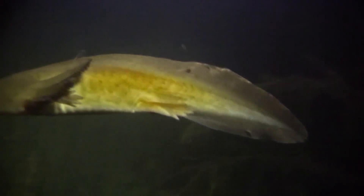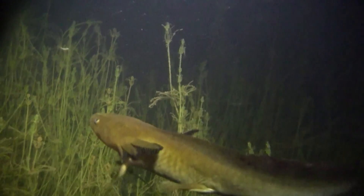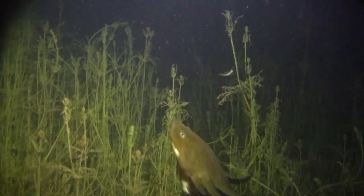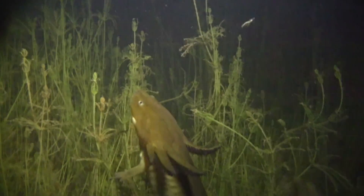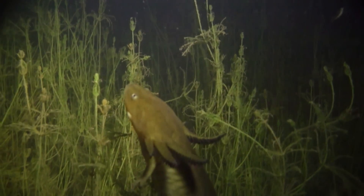Life underwater can be easier than life on land, and to never have to leave it would be ideal. So tiger salamanders would have the option of not having to metamorphose at a wetland that never dried up and was devoid of fish. And that is exactly what we have here.